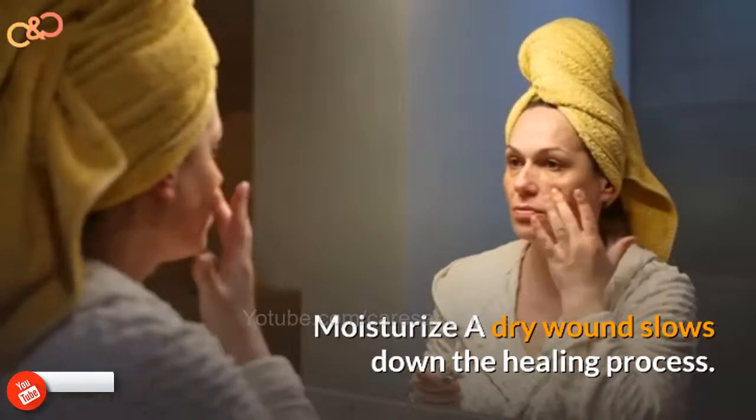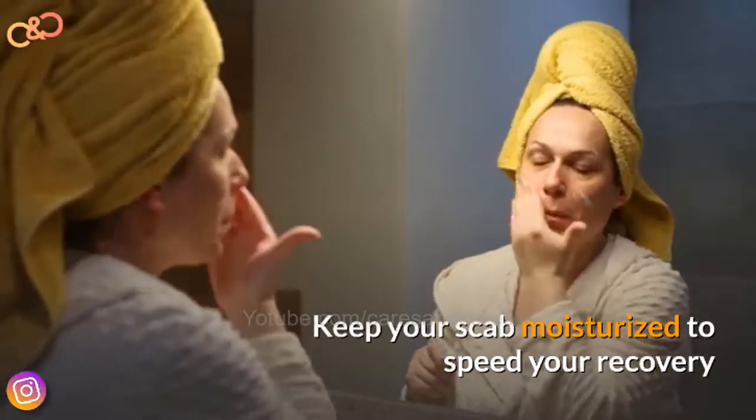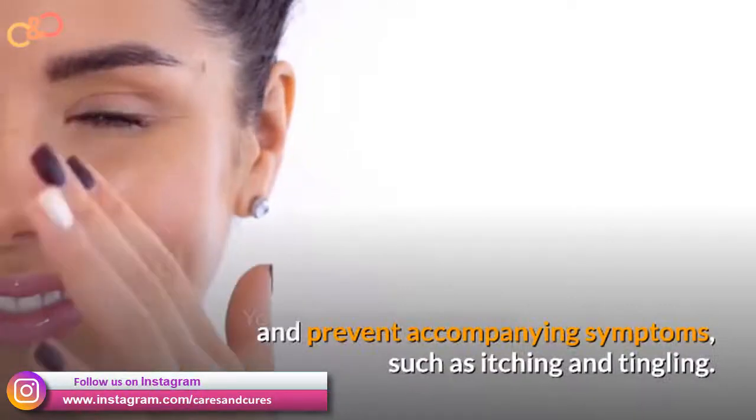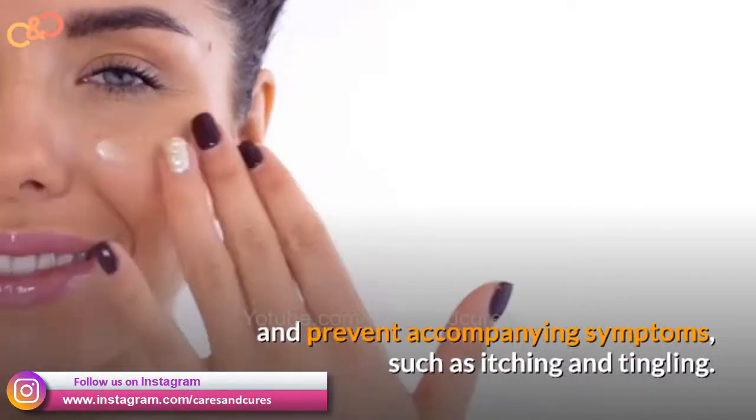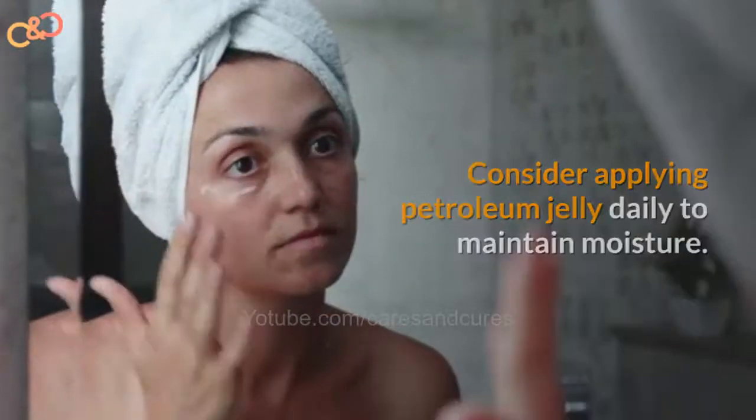Moisturize. A dry wound slows down the healing process. Keep your skin moisturized to speed your recovery and prevent accompanying symptoms such as itching and tingling. Consider applying petroleum jelly daily to maintain moisture.